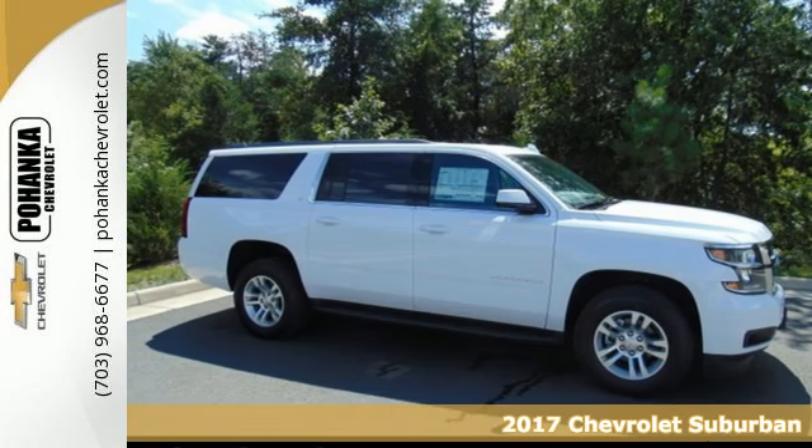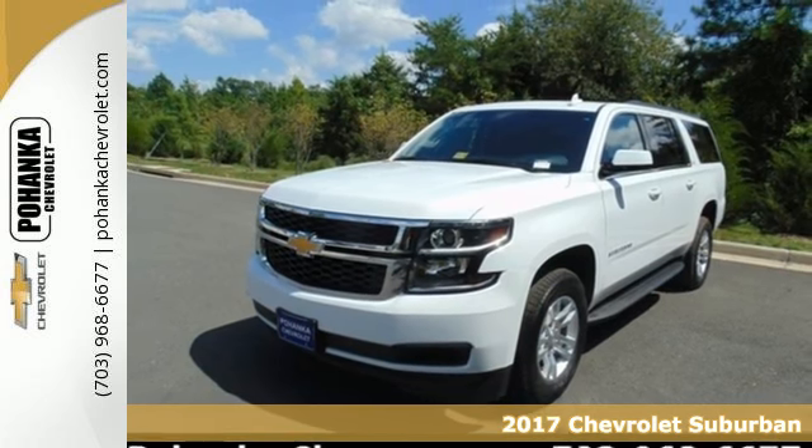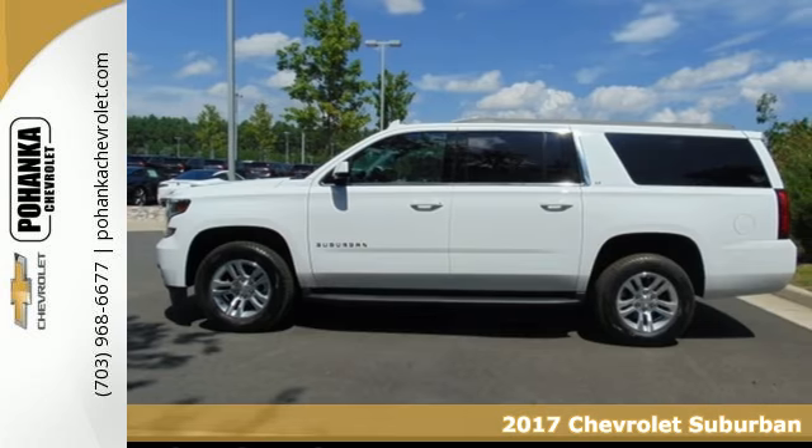Here's a 2017 Chevrolet Suburban. The strong, athletic exterior reflects the power from its 5.3-liter Ecotec III V8 engine.